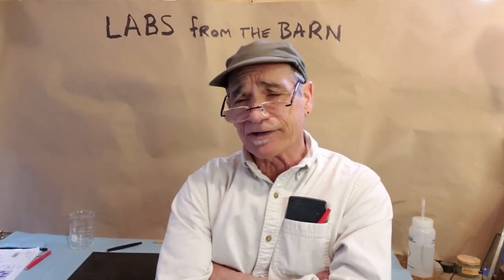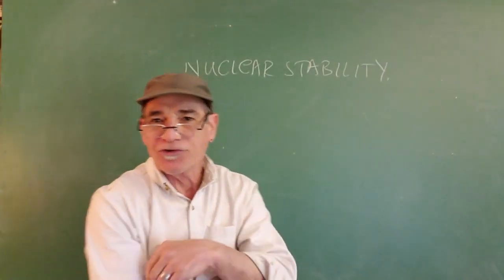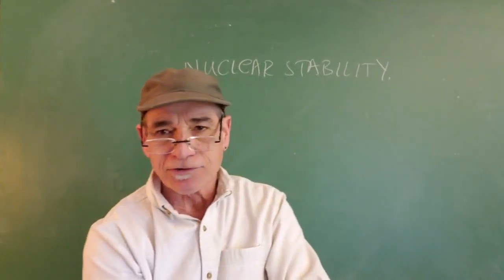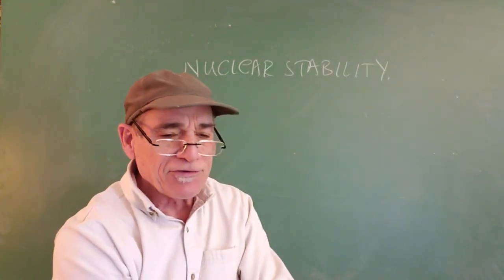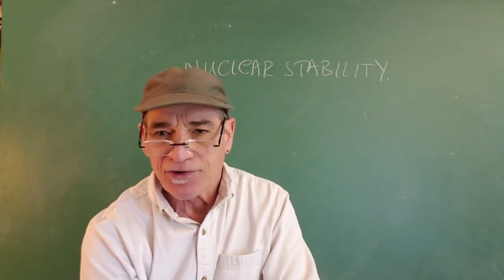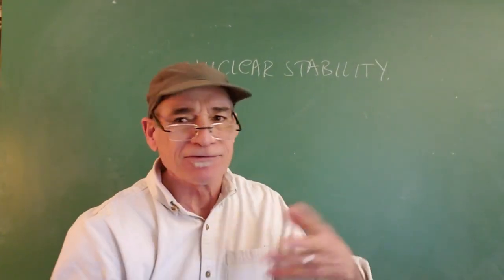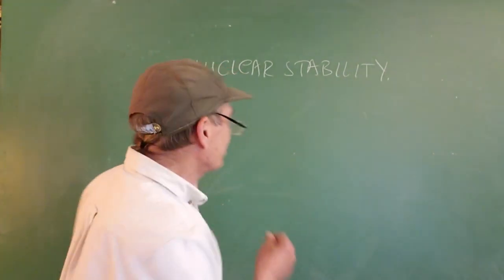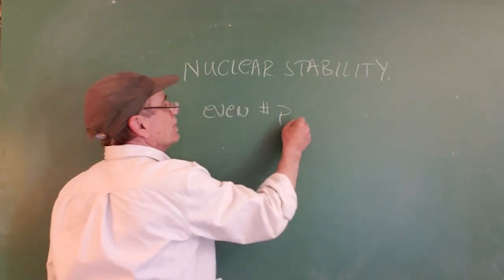We'll do a half-life problem or two and have you do a little bit of a graph to figure out a half-life. I'll supply the graph paper. But first, let's go to the blackboard. I just want to talk a little bit about the background and particulars of alpha, beta, and gamma decay.